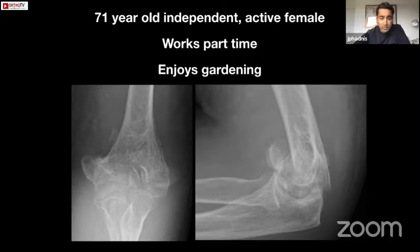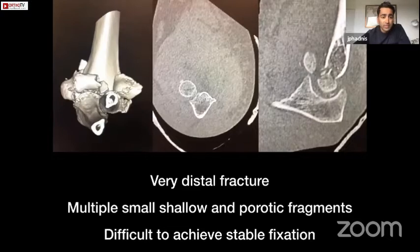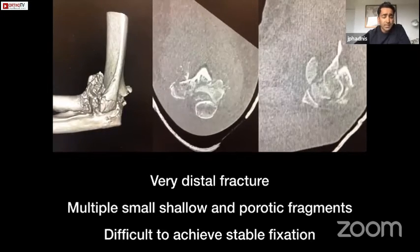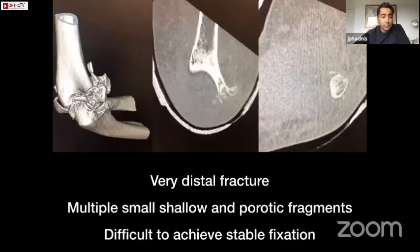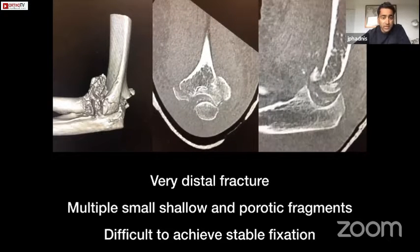You can see she's got quite a distal comminuted coronal shear type fracture of the distal humerus. Our traditional options for surgical treatment — bearing in mind non-operative is probably not appropriate in this case — would be fixation, total elbow, and now we're going to talk about hemiarthroplasty. Fixation is the gold standard and remains the gold standard if possible, but this is an extremely distal fracture with multiple shallow and parotid fragments, and it would be difficult to achieve reliable stable fixation in this setting.